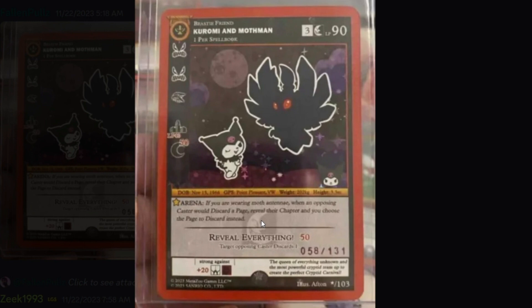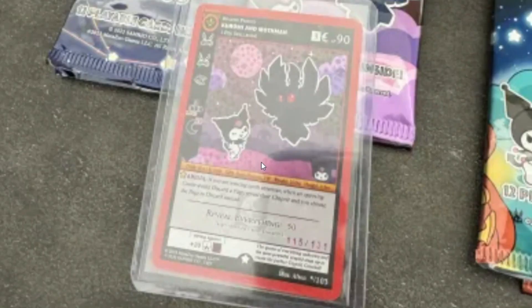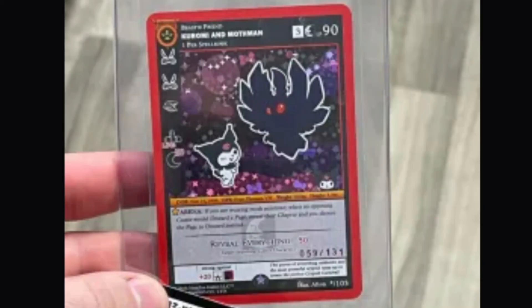It's theorized that 131 is the serial number because Karomi's birthday is October 31st, so 1031. I just wonder if that's true — is that confirmed? Sounds reasonable. We also have the Star Rare Mothman and Karomi, 115 out of 131 was pulled. And from what I can see in this picture here, the 3rd secret rare that was pulled is number 59 out of 131. So we got number 58, 59, and 115.